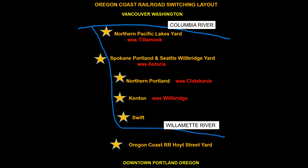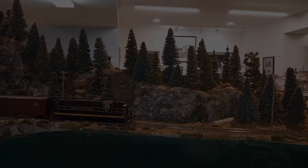I'm making the change mostly by renaming locations. I can do that because my locations are all representative of places and industries in Oregon, not actual replicas. The one place that has seen a major change is Kenton.